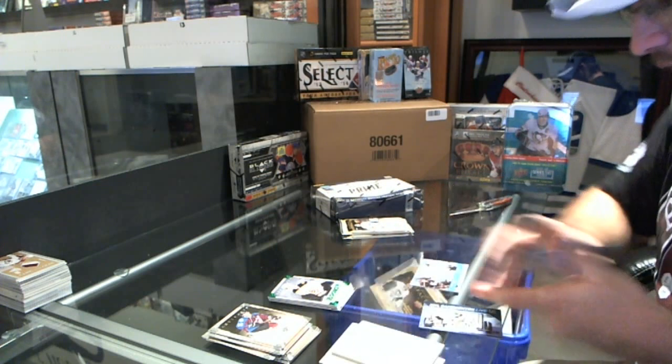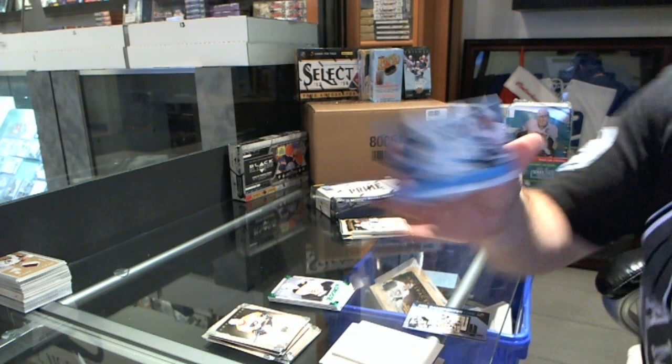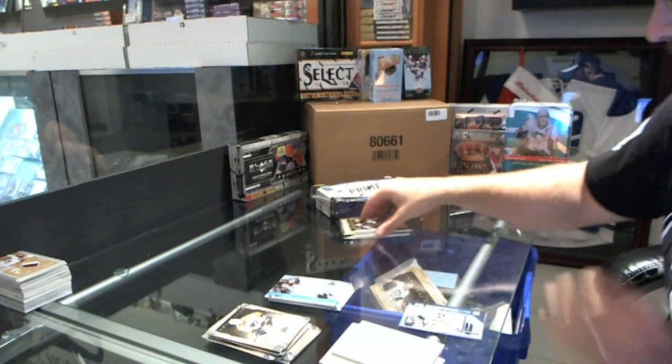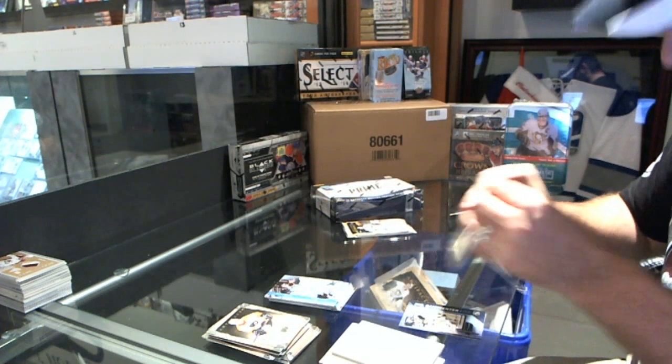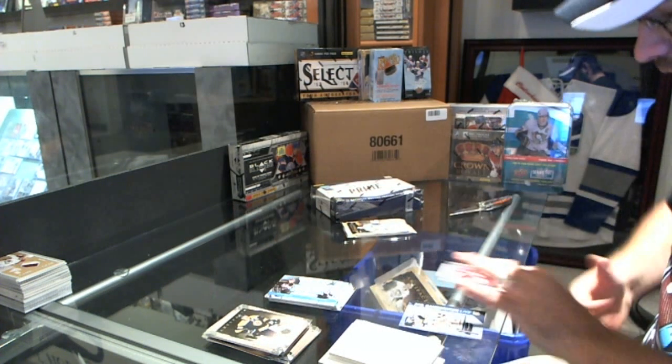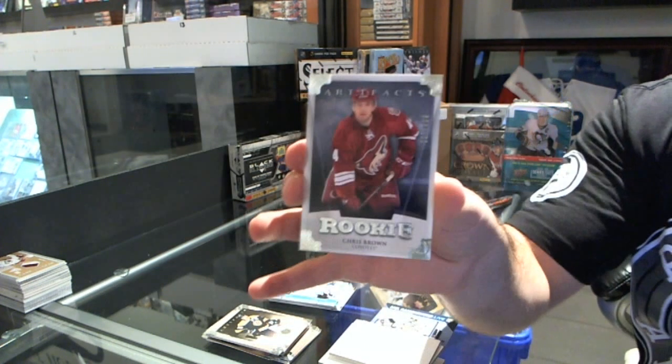We've got a dual jersey for the Los Angeles Kings of Justin Williams and Dustin Penner. For the Phoenix Coyotes, we've got a rookie, number 2 of 99, of Chris Brown.